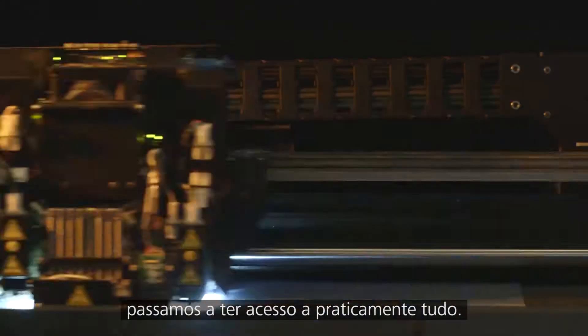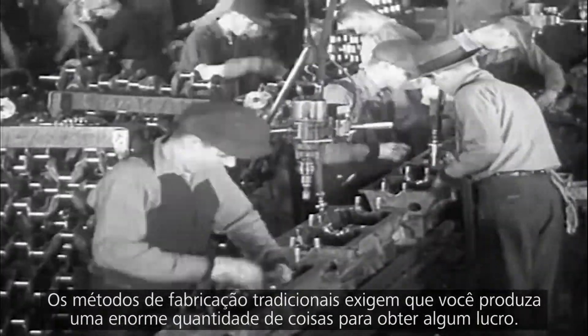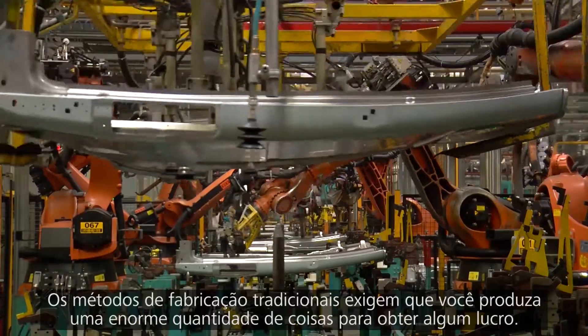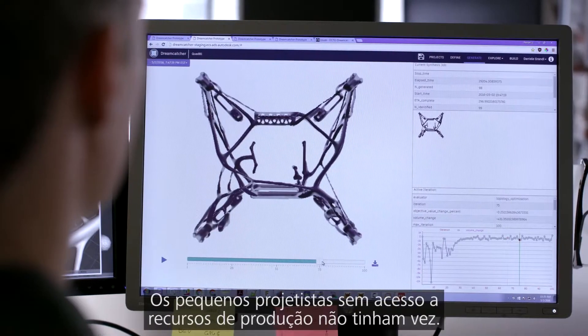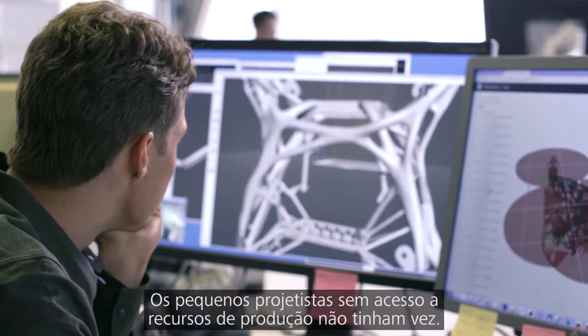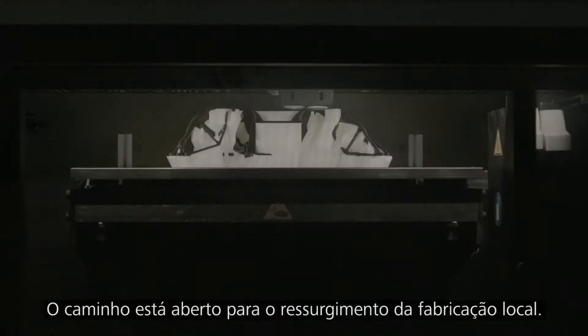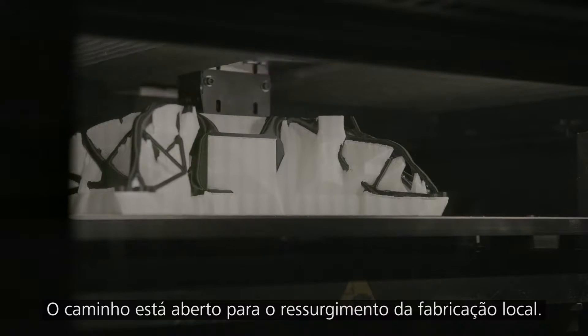And when we combine generative design with the emergence of new forms of manufacturing like 3D printing, we suddenly have access. Traditional manufacturing methods require you to make massive numbers of something just in order to be profitable. Small designers without access to production resources were simply out of luck. But now we can do a batch run of just one. The stage is being set for the re-emergence of local manufacturing.